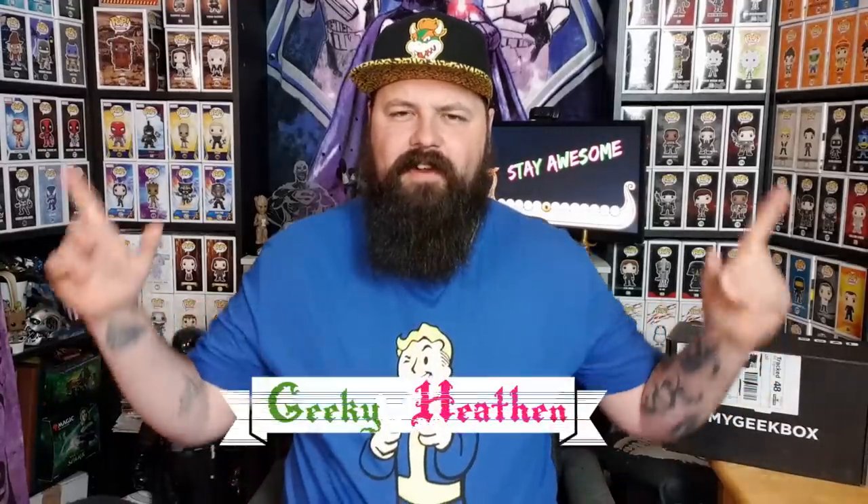Hello everybody and welcome to the Geekyheaven channel, I am Glen aka the Geekyheaven, here with the Mazebox - it's the delayed box. It arrived on the 8th of June, so a little bit delayed. This is the Mazebox for my geek box - the geeky mystery box delivered to your door. There are no themes; I think they've stopped the themes without any notifications. They're doing a monthly box now and prices come in at £19.99 a month for a monthly subscription.